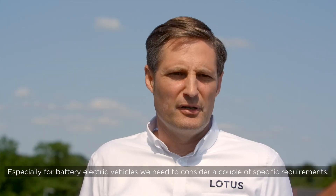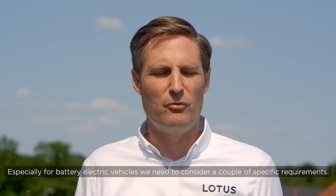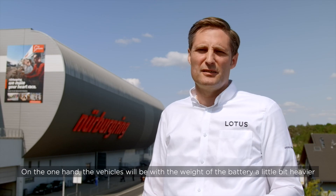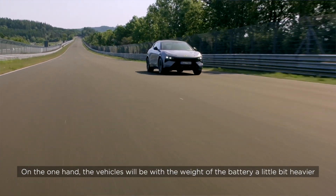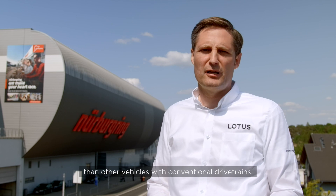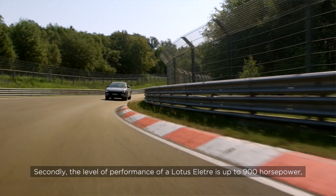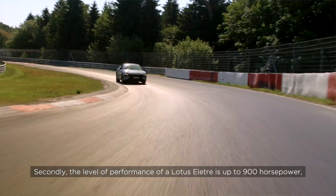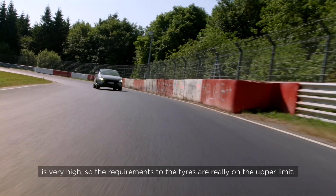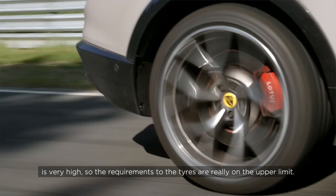Especially for battery electric vehicles we need to consider a couple of specific requirements. On one hand, vehicles will be somewhat heavier than conventional drivetrain vehicles due to the weight of the battery. Secondly, the performance level of our Lotus ELECTRA with its up to 900 horsepower is very high, so the requirements on the tires are really at the upper limit.